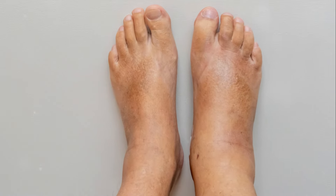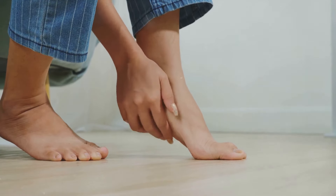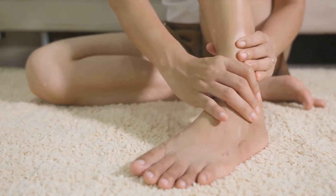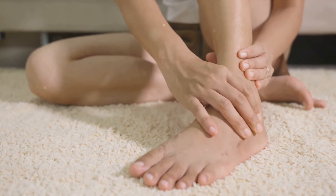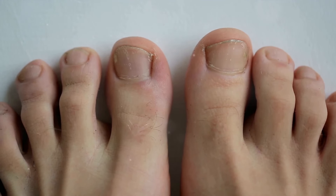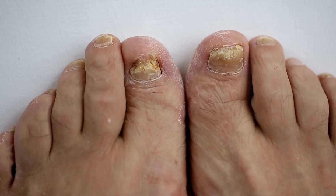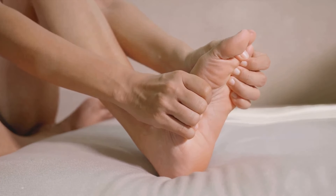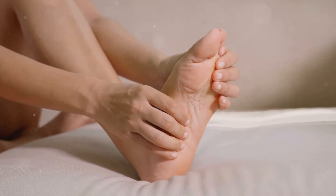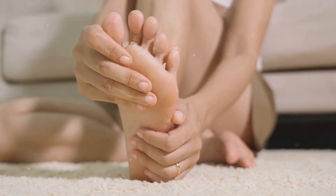Next, let's talk about swelling, also known as edema. Liver disease can cause fluid to build up in your body, leading to swelling. This is often noticeable in the lower extremities, such as your feet and ankles. If your footwear is suddenly feeling tight or if you notice puffiness in your feet, it could be a red flag for a liver issue. Changes in the appearance of your toenails might also be indicative of liver problems — for instance, white nails or horizontal white lines across the nails, known as Muehrcke's lines, can be associated with liver disease. According to reflexology, the liver point is found on the right foot, in the outer part just below the large toe.